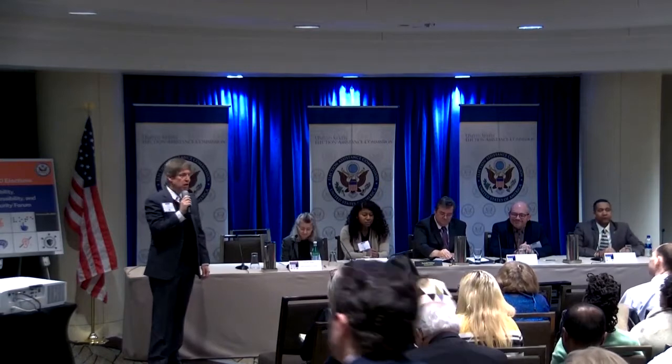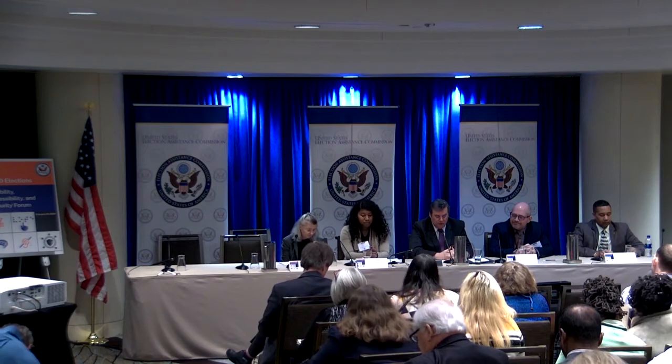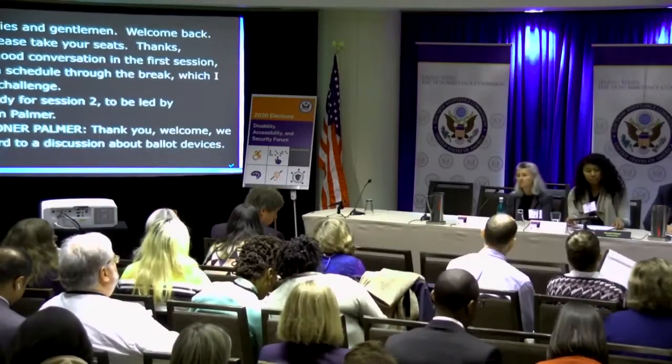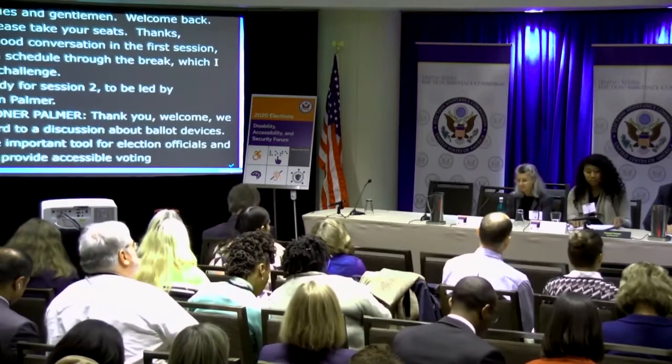Thank you for a good conversation in the first session and for staying on schedule through the break, which I know is always a challenge. We're now ready for session two, to be led by Commissioner Don Palmer. We're looking forward to a discussion about ballot marking devices and the Help America Vote Act. These devices are an important tool for election officials and voters seeking to provide an accessible voting experience to voters with disabilities and to provide options to all voters.